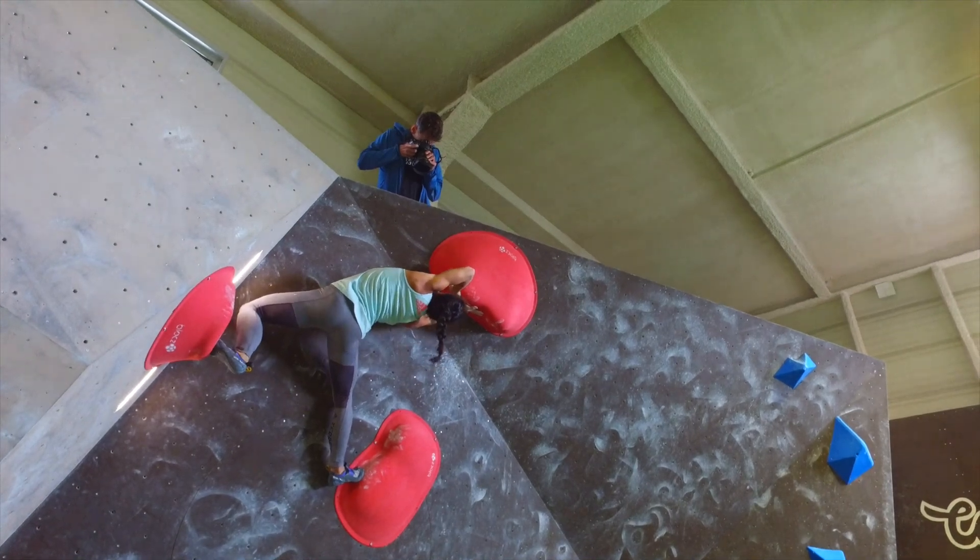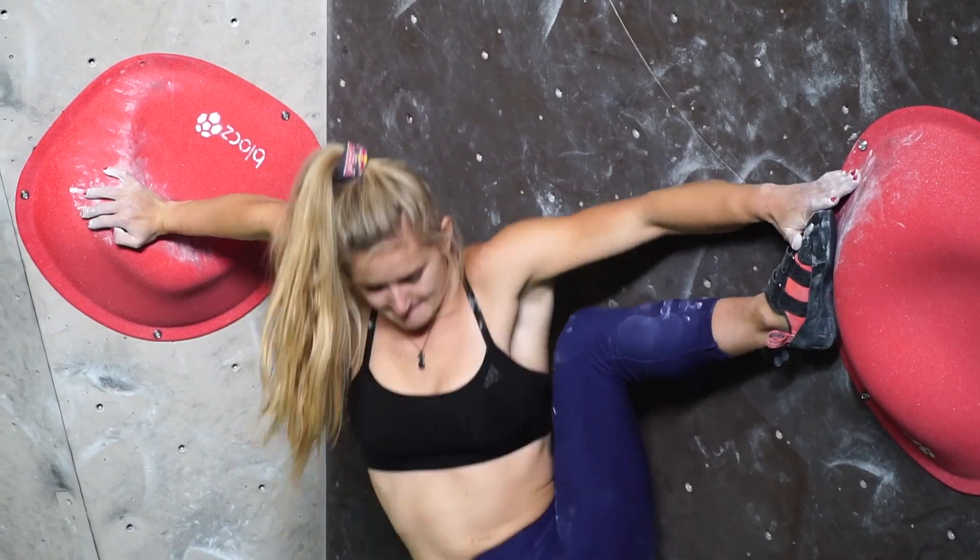It was my favorite by far because not only could you climb it facing the wall, you could also climb it facing away from the wall, and I love those types of climbs where you can start either way.